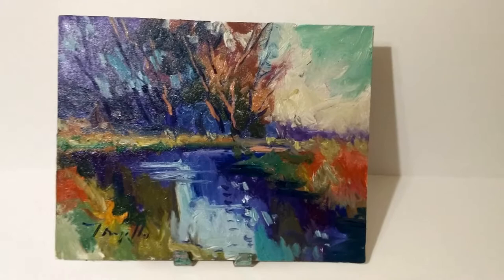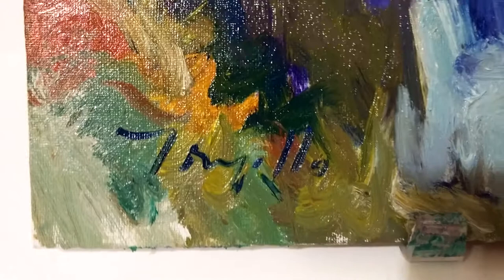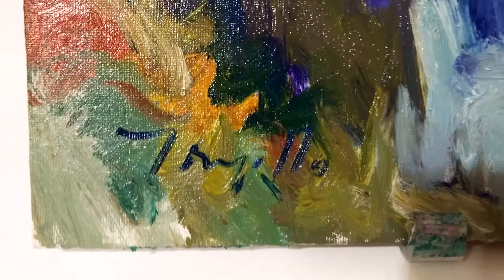If you like this painting you're going to love my other work I have auctioning on eBay, ebay.com. To check it out simply visit ebay.com and in their search browser type in my name Jose Trujillo, that's J-O-S-E-T-R-U-J-I-L-L-O and you will find more of my artwork there. Thank you so much for watching and I look forward to sharing my work with you soon.